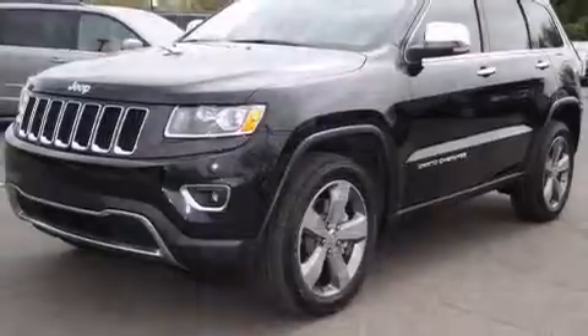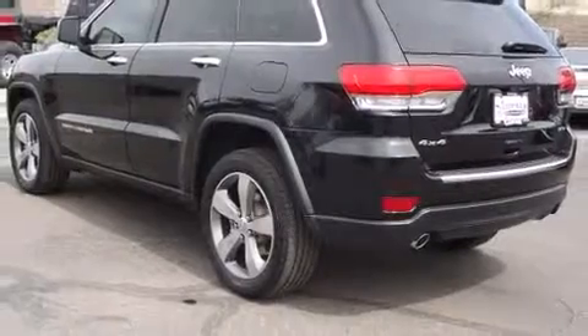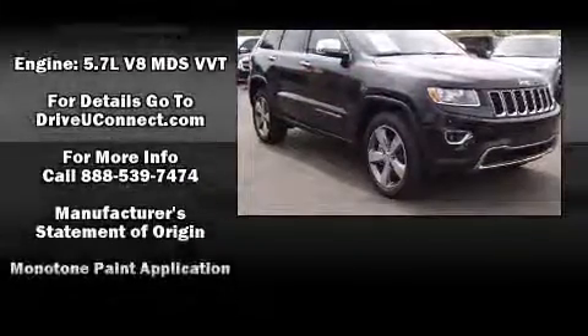Jeep ensures the safety and security of its passengers with equipment such as head curtain airbags, traction control, brake assist, anti-whiplash front head restraints, ignition disabling, an emergency communication system, and four-wheel disc brakes with ABS.